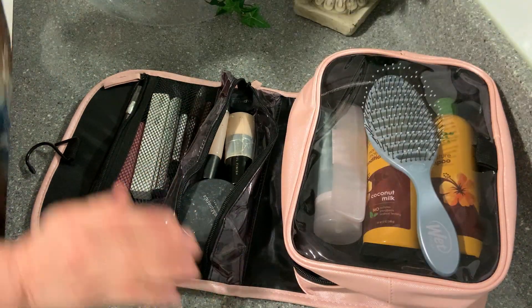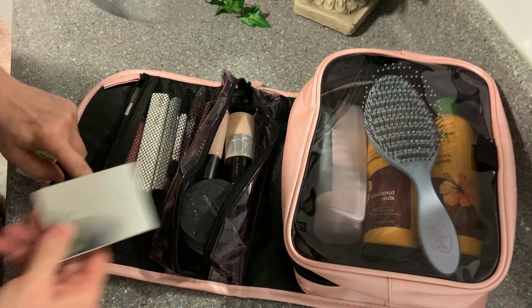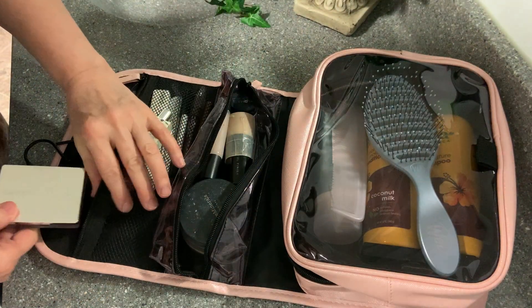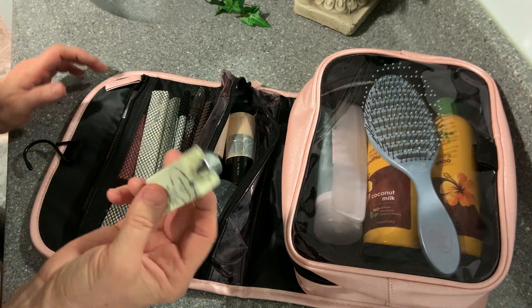So what else is left? Blush — we forgot blush, good heavens. You can't do a travel day without blush. And perfume — hello. My blush is this one, I'll show you right here. Ta-da. Pops in here. And of course my perfume.